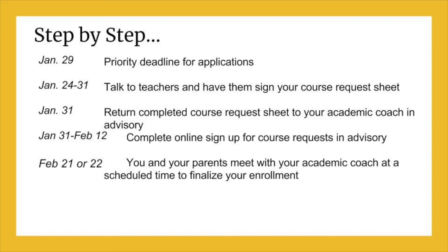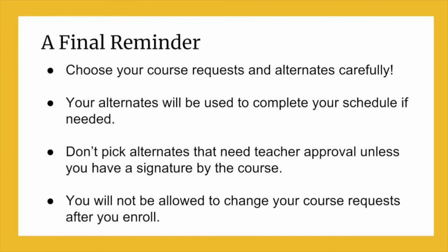After this, you will go online to request your courses for next year. The final part of the enrollment process is when you and your parents meet with your academic coach on February 21 or 22 to finalize the course request that you signed up for online. Remember, choose your course requests and alternates carefully. Alternate classes are classes that you are willing to take if you don't get all of your first choice requests. Alternates should not be circled on your course request sheet. You can't pick classes as alternates that need teacher approval unless you have a teacher signature by the class.